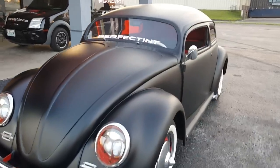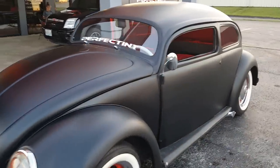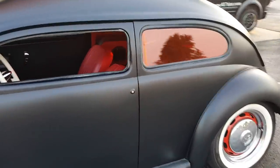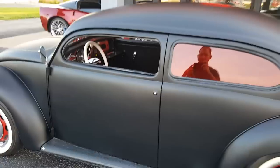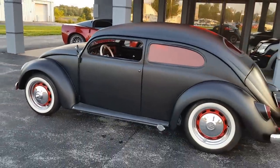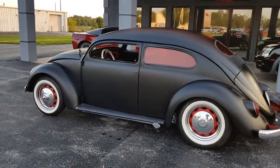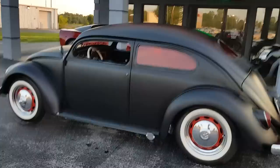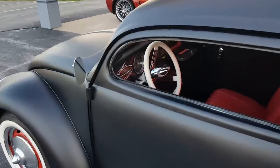Just want to do a quick walk around of the chop top '66 bug I got up for sale. Everybody's been asking about the air ride and ride height, so this is pretty much all the way up at full ride height. It can go up a little bit higher if you want. It's got independent front left and right, and then one switch on the rear.